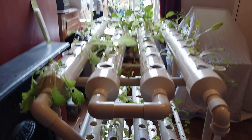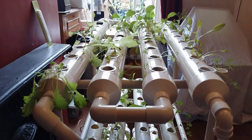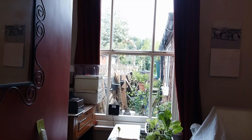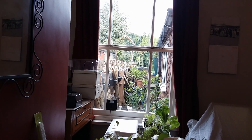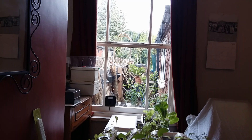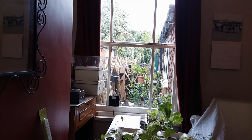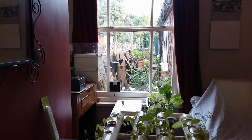The system is currently downstairs and it's not in an optimal position as yet, as it's only receiving sunlight from about seven in the morning till half ten. I did plan to move it upstairs, or perhaps I may even move it outside with a polytunnel and get some solar power for it.